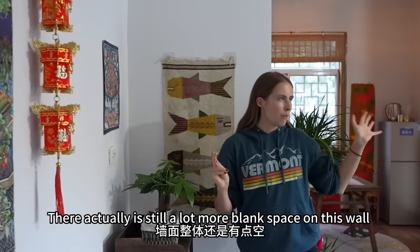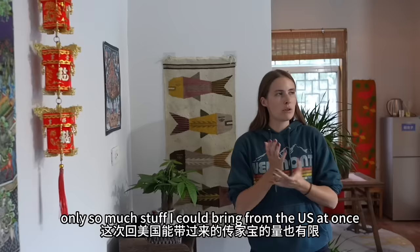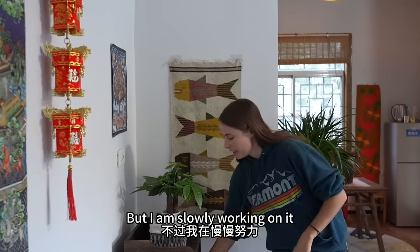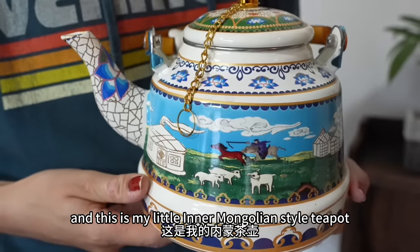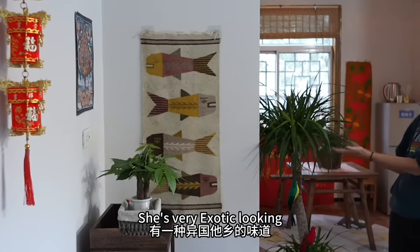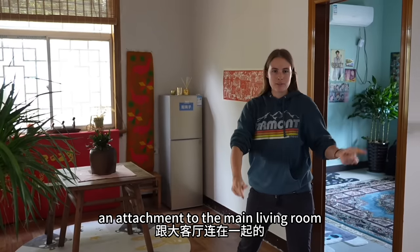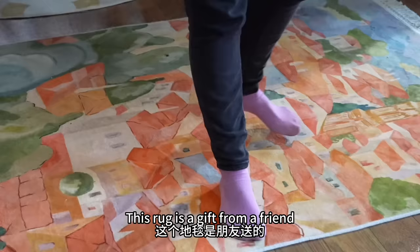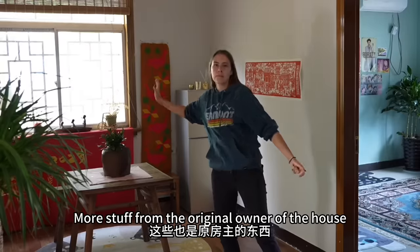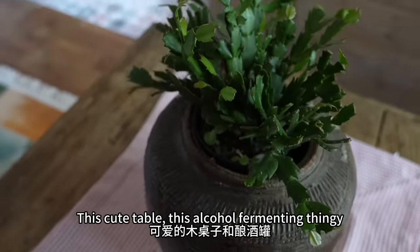There is still a lot more blank space on this wall than I would like, but there's only so many decorations I have and only so much stuff I could bring from the US at once — I'm slowly working on it. And this is my little inner Mongolian style teapot. Here is my favorite plant, she's very exotic looking. And this here is the mini living room, an attachment to the main living room, and it has more rugs. This rug is a gift from a friend, and this rug is from my previous apartment.